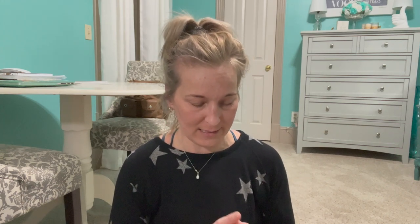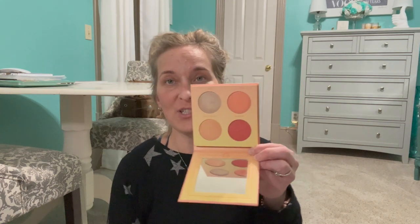Then I have the Hip Dot Sun Goddess Palette — this is just some blushes. I think I'm going to pass that along with whoever gets the Hip Dot eyeshadow palette.